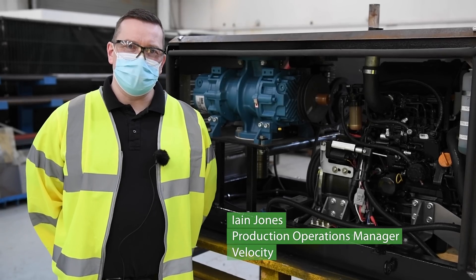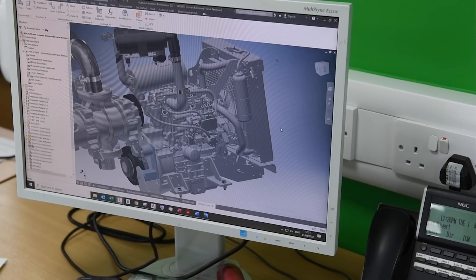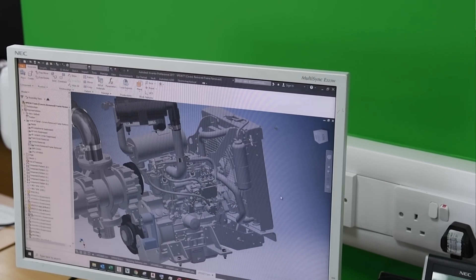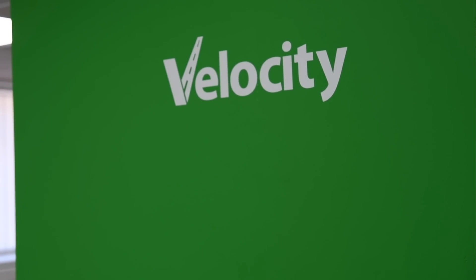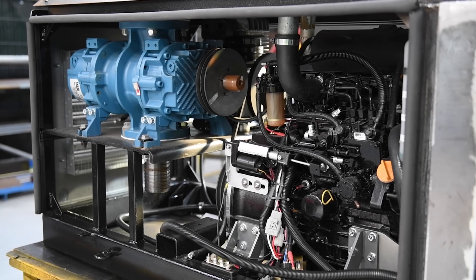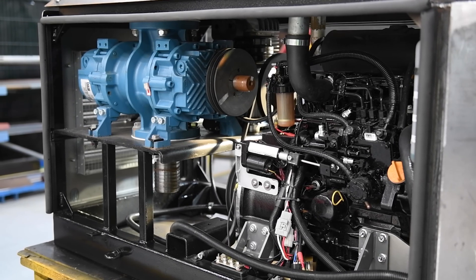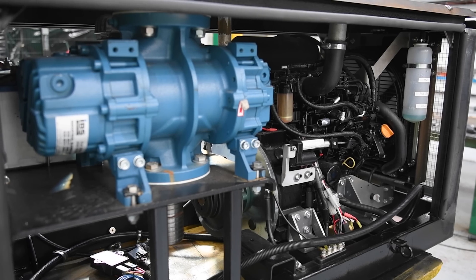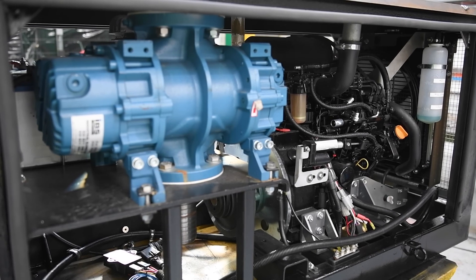This is the new Velocity power pack. We've developed the original design to come in line with non-road diesel regulation emissions, which have been tightening up over the last few years. In order to meet those emission standards we've opted for a smaller engine — down to a 19 kilowatt diesel engine instead of the usual 36.